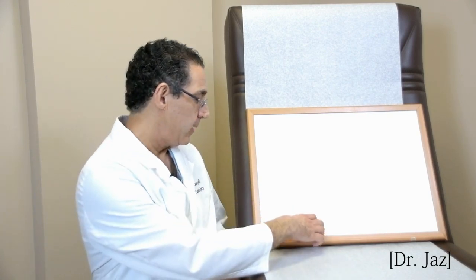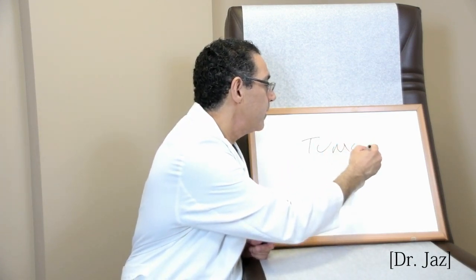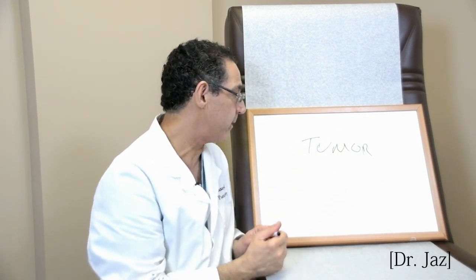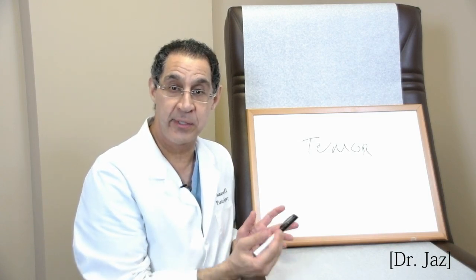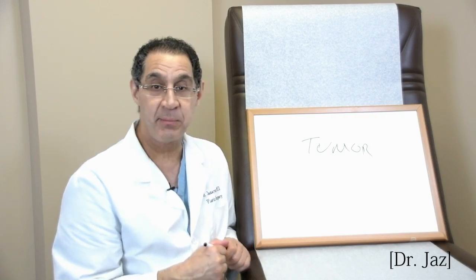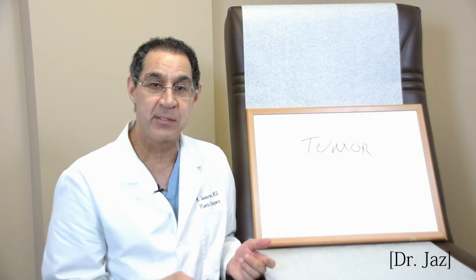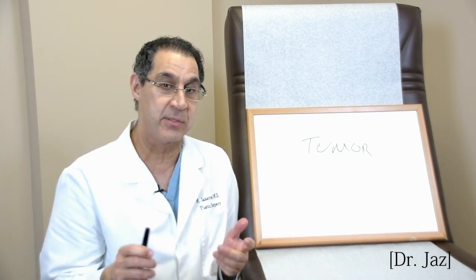When a lot of people hear the term tumor, they get concerned. The word tumor comes from the Greek word meaning swelling. So basically a swelling is a tumor — a growth under the skin — and it can be either benign or malignant. Benign means non-cancerous, malignant means cancerous. So a tumor by itself doesn't mean there's some danger going on.